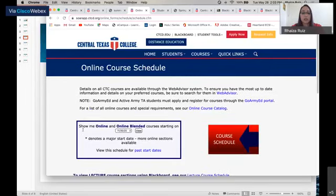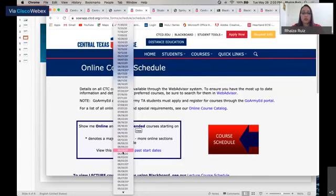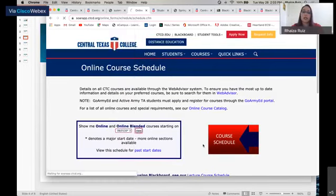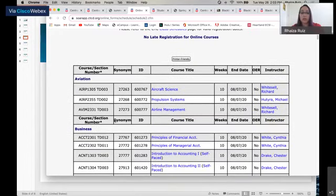The online schedule will take you to the main page. Go to the middle of the page where it says Show Me Online and Online Blended Courses, then click the start date you're interested in. For example, choosing June 1st, you can see from each department which classes are available, how long the course is, and which instructor is teaching. For instance, our aviation department has a 10-week course ending August 7th with Richard Witzel as the instructor.